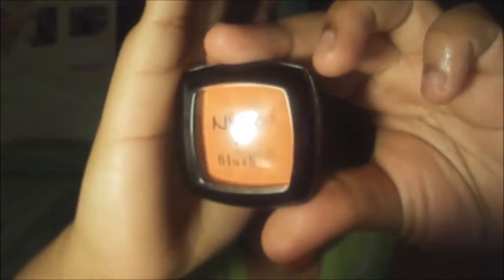Another product I purchased is a blush in Cinnamon, which is a nice orange color. I like that it's orange because it's summer and I want to start wearing more orangey blushes to bring out my features. I wore it a couple of times — it doesn't quite come up as orange as you'd expect, but for my complexion it doesn't show that much. You can still see the orange on your cheeks, but it's not as intense as it looks online.